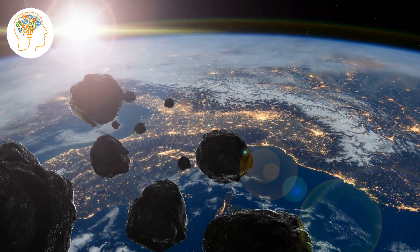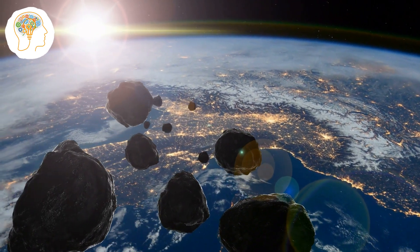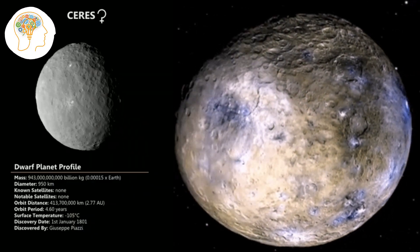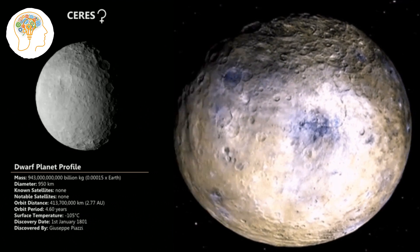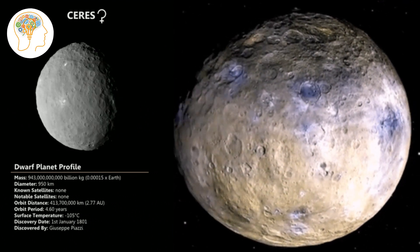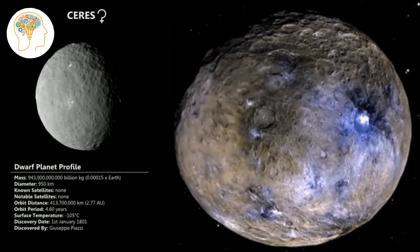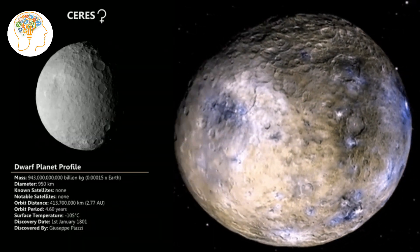These asteroids vary in size, from tiny fragments to much larger bodies. Ceres is the largest object in the asteroid belt between Mars and Jupiter. It's classified as a dwarf planet and is the only one located in the inner solar system. It's also the only dwarf planet with a surface covered in bright spots.